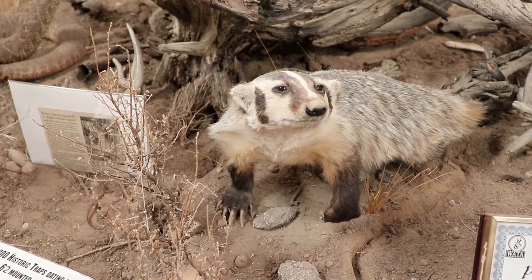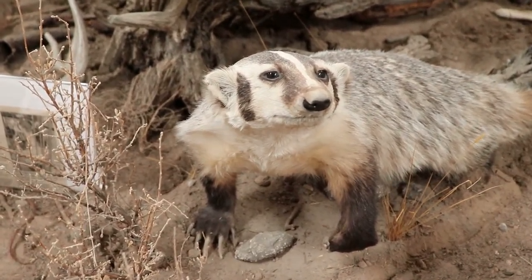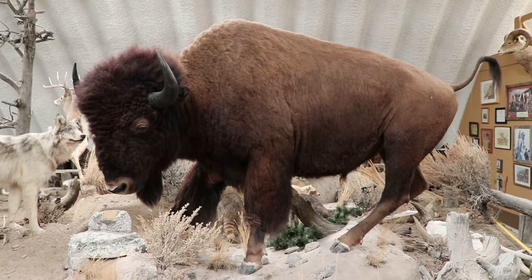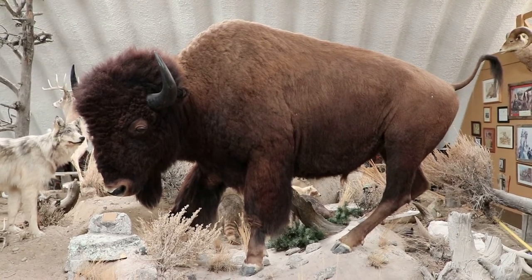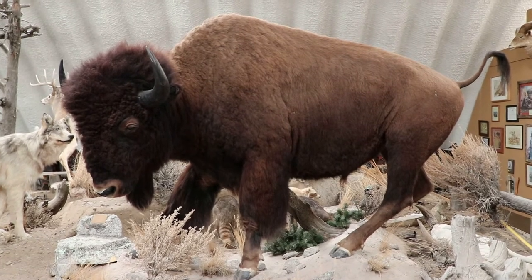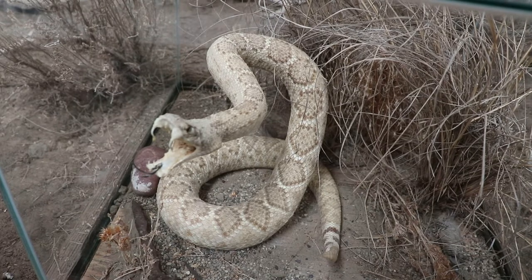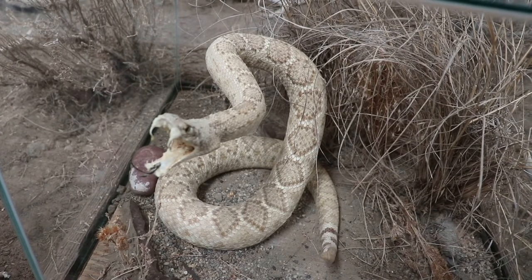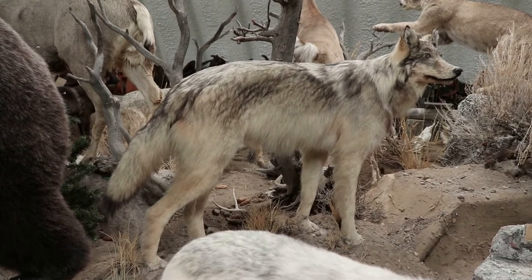This was all caught, preserved, and displayed by a local trapper named Jake Carell who started this museum. He started trapping in Wyoming at the age of 7 and didn't stop until his death 92 years later. In fact, he had to quit school because of trapping skunks — he always smelled so bad that the teachers forced him out of an education. He did pass away in 2013, but his amazing work is still on display here.